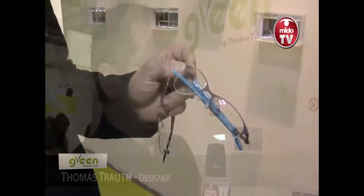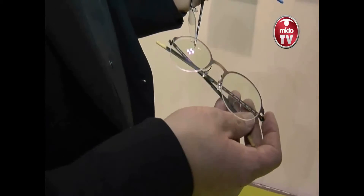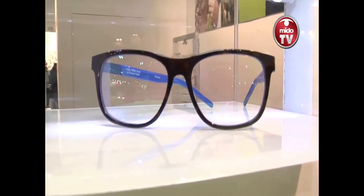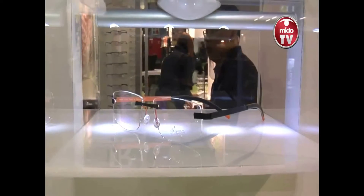We present the second generation of the Freeform Green Collection. The Freeform Green Collection we started last year with a big success worldwide. We received worldwide awards because it's a Green Collection designed to be produced in an environmentally friendly way, meaning we are using